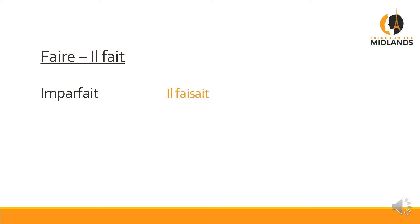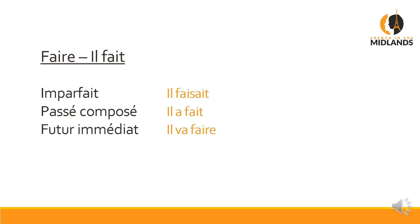Finally, 'faire', as in 'il fait'. Going back to the weather example of 'il fait beau': if you want to say it was nice all day long, you say 'il faisait beau' — imparfait. Passé composé in this context: 'il a fait beau' — at one point it was really nice but then it didn't last. That's the difference between the two. Futur immédiat: 'il va faire beau' — tomorrow it's going to be nice. Futur: 'il fera beau' — tomorrow it will be nice. And conditionnel: 'il ferait beau' — it would be nice, and then you expect the 'if' after that.